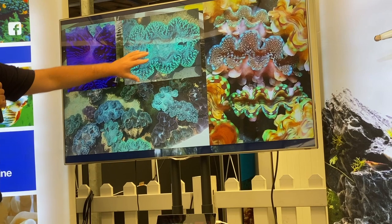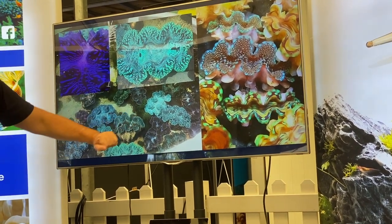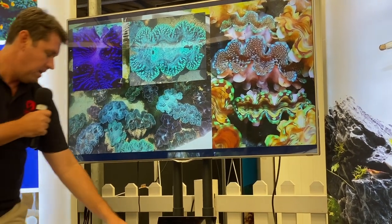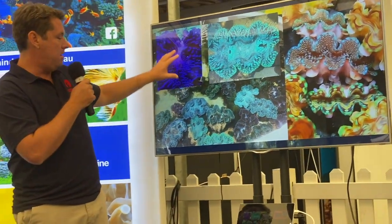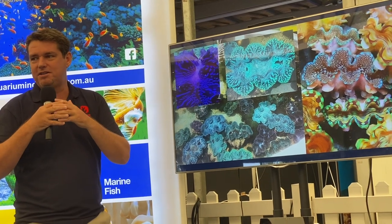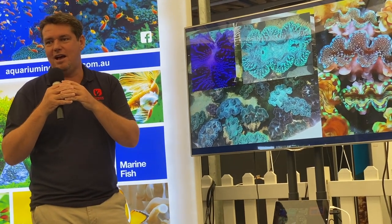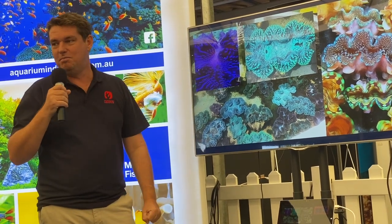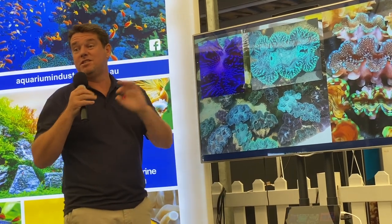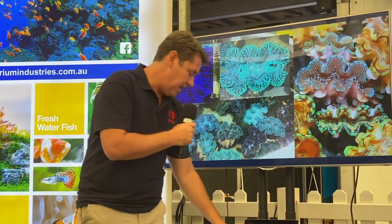These are some of our broodstock — the Maxima clams and the Squamosa. These are the juveniles we produce from the Squamosa. All my broodstock clams are bright blue, really bright colours, and when you breed them together you'd expect to get bright blue colours. But you could get 20,000 offspring and maybe only 5% of them will be blue — the rest are all random colours. So there's a definite PhD in figuring out how you get the right colours in your Tridacna from your broodstock.